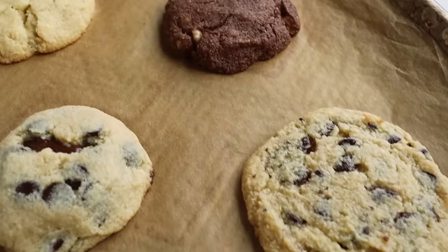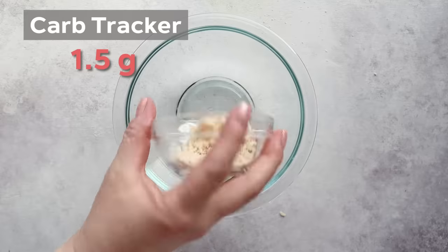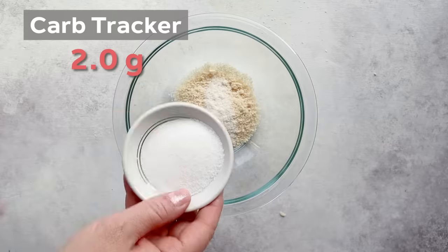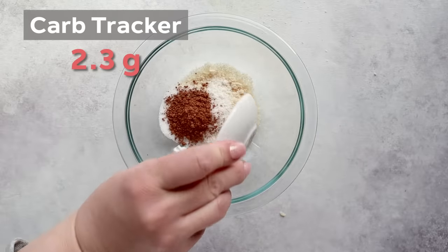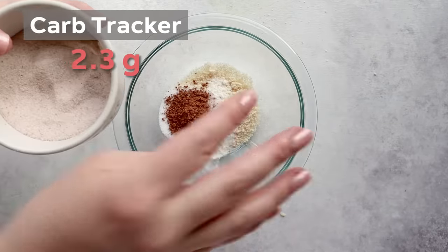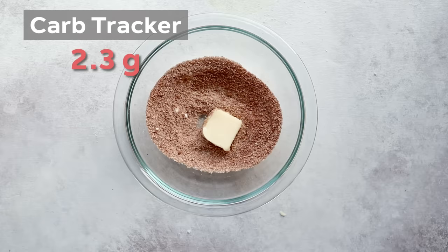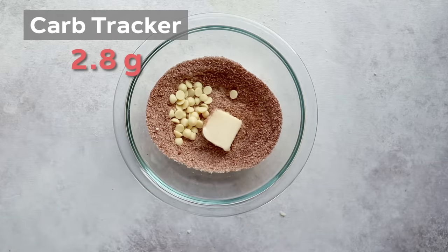You can make different cookies from this base recipe, like a double chocolate cookie. Add two tablespoons of almond flour, one teaspoon of coconut flour, two and a half teaspoons of sweetener — a little extra because we're adding unsweetened cocoa powder which can be bitter. Add one tablespoon of unsweetened cocoa powder and a pinch of salt. Then one tablespoon of butter, and this time I'm going to add white chocolate chips from ChocZero.